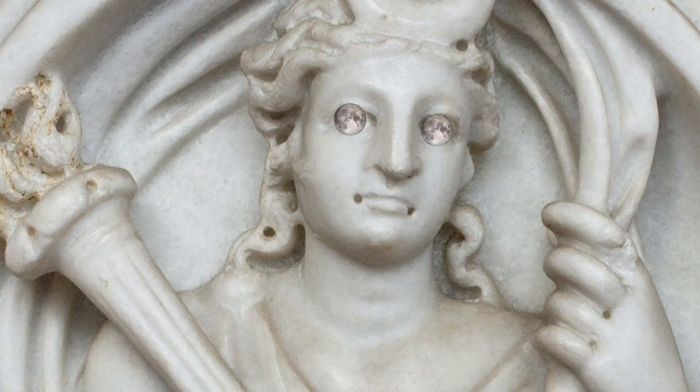But apparently Selene is also the goddess of the moon, so I'm not too sure which one is the true goddess of the moon. If anyone is more educated on Greek mythology than me, then please let me know down in the comments.